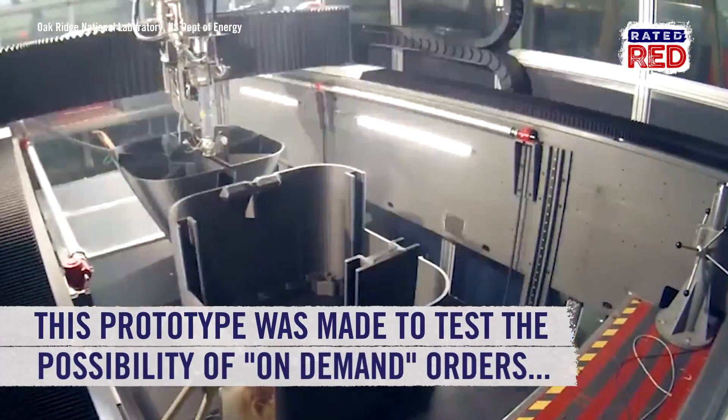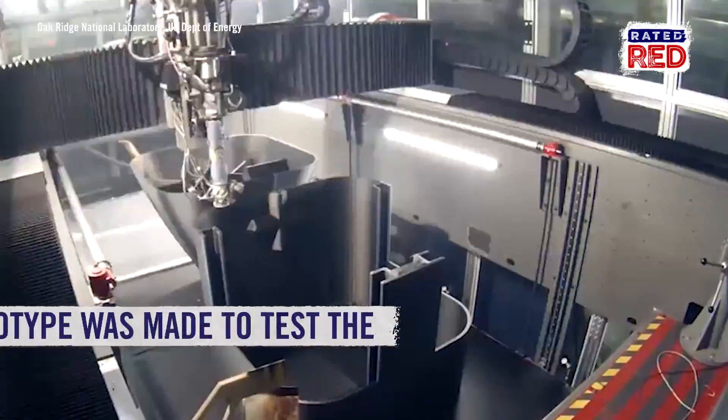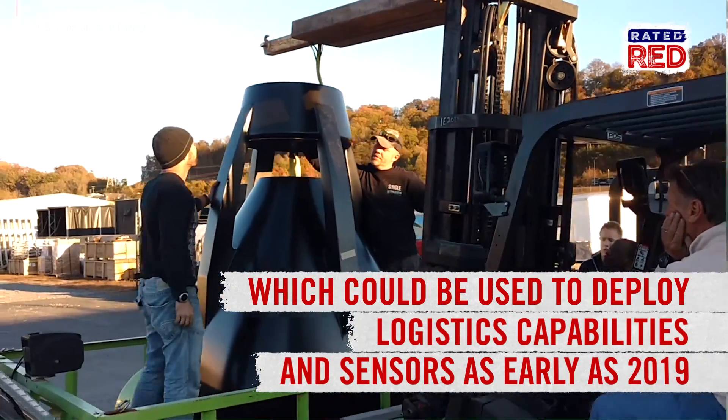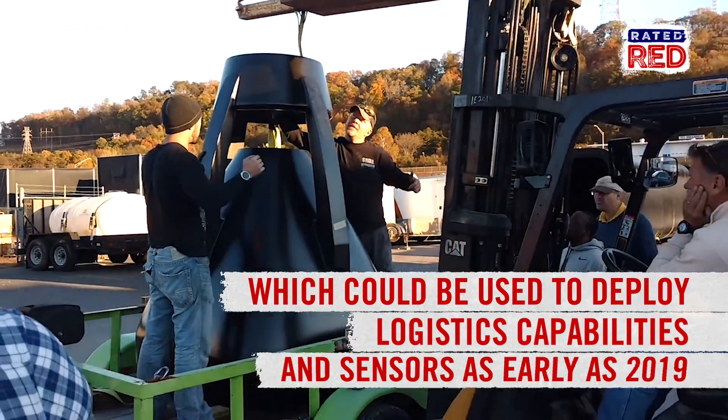This could allow the Navy to create on-demand submersible vehicles. The prototype hull would be used to deploy logistics capabilities and sensors. Fleets of these submersibles are expected to be in use as early as 2019.